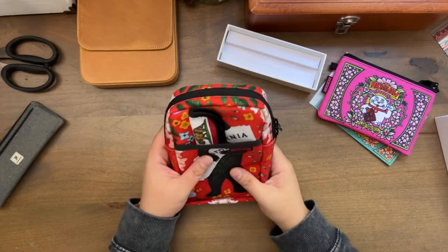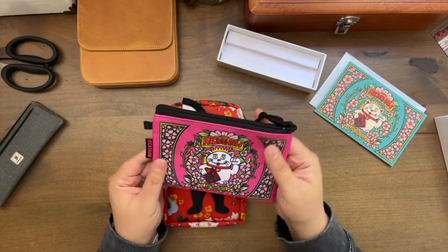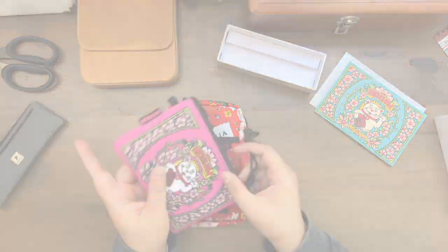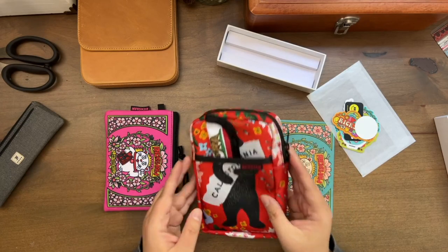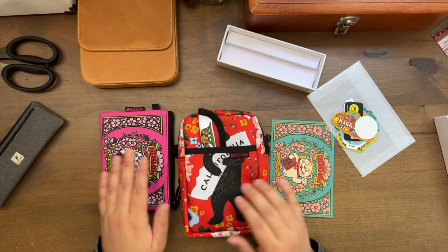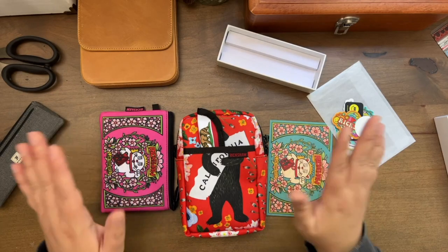So yeah, that is my tiny little haul. Thank you Rickshaw for sending me this cool little bag — this will definitely be going in my journaling tote with probably some stickers or washi tape that I plan on using in the future. I hope you enjoyed this video and enjoyed seeing the new pen and the cases. I will probably do a review video later on of how I like the case and how I like the pen. So if you are interested, don't forget to subscribe and give me a thumbs up and comment. I will see you guys in the next video — bye!